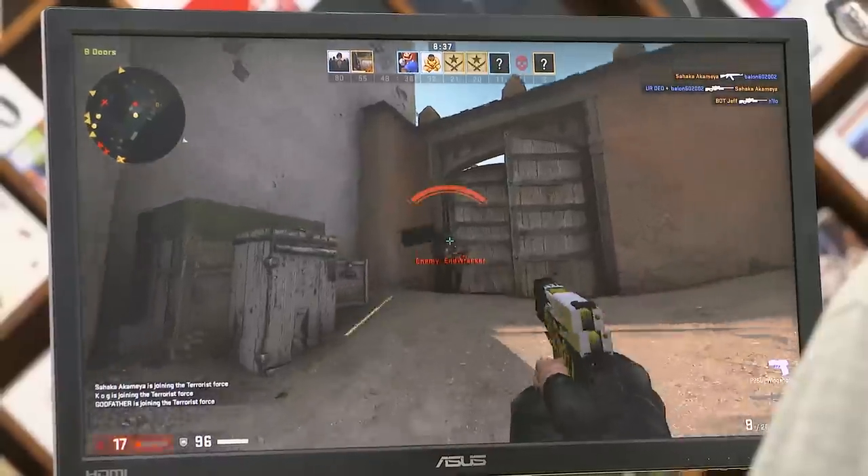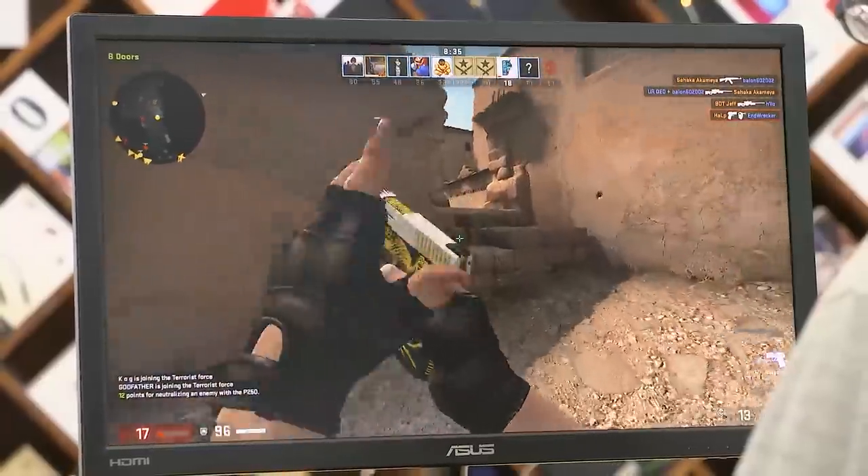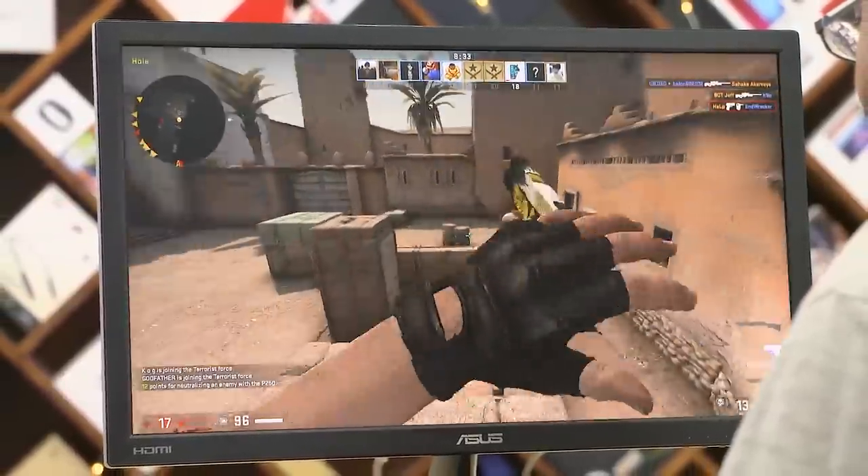A gaming monitor for 9000 rupees? Come on, you gotta be kidding me. Nope, presenting the Asus VP228H — a gaming monitor with anti-flicker and a one millisecond response time, all under 9000 rupees. Unbelievable.